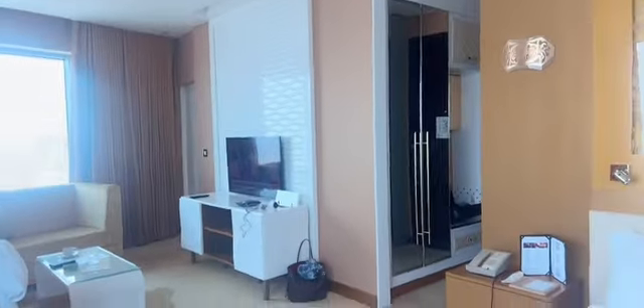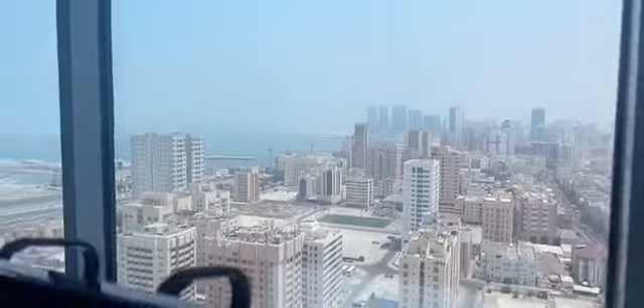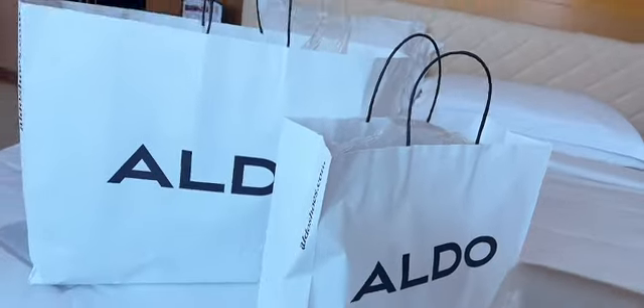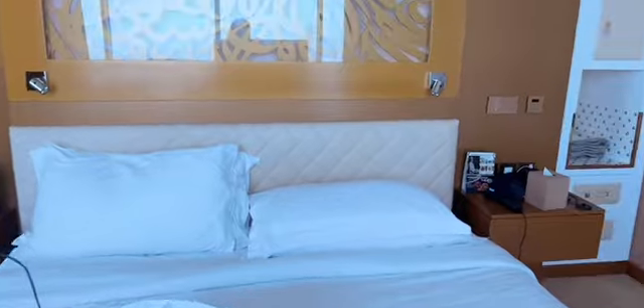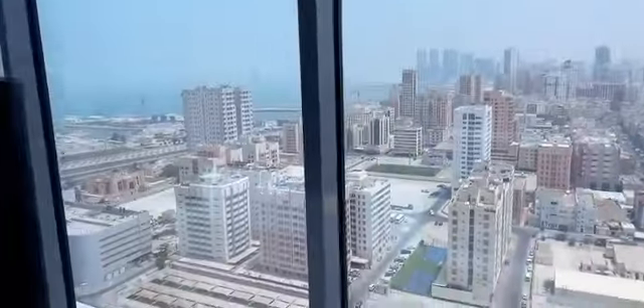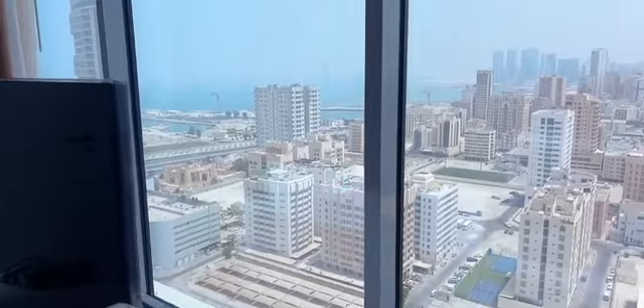This is our sweet room here in the Kingdom of Bahrain. Hello guys, welcome to my channel! Right now we are here in Bahrain — the Kingdom of Bahrain — we're staying here for the weekend only.